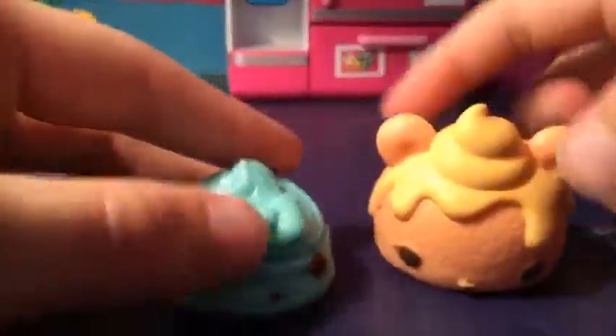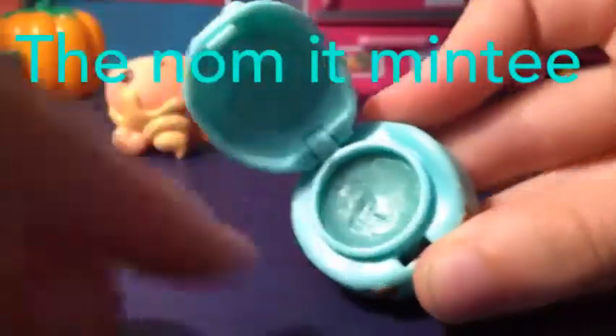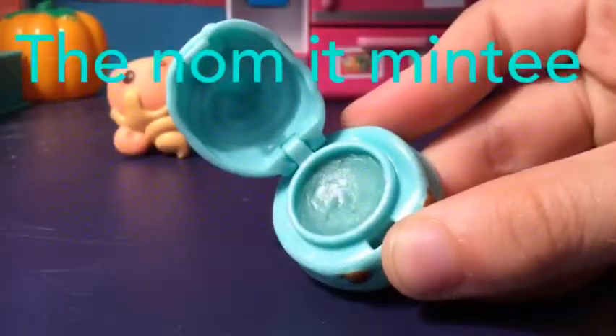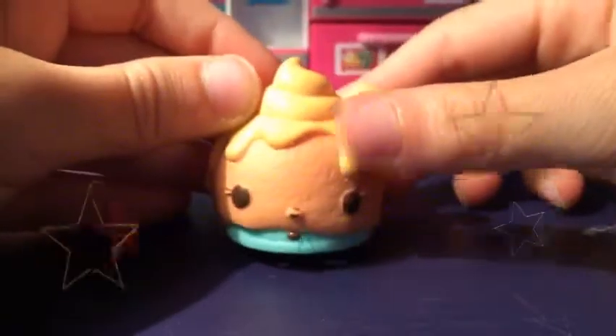I'm going to show you the one in the middle - it is this guy. His name is Minty, and it's called how this nom nom has lip balm, so you can put your finger on it and put it on your lips. It's super cool. That is Patty Peach and Minty.